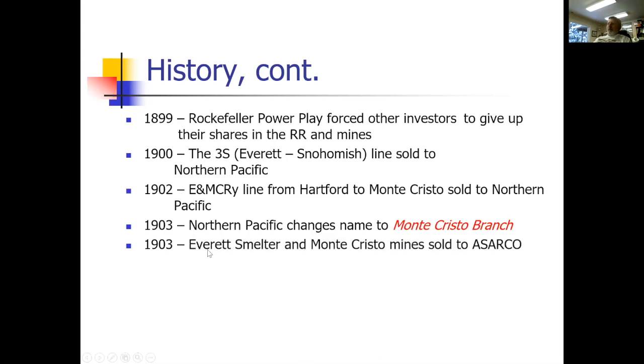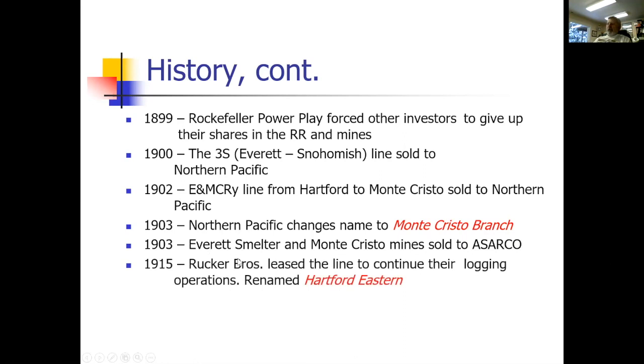Rockefeller then sold the smelter in Everett to Osarco. Guess who got stuck with the EPA cleanup years later? Osarco did — and they never even ran the smelter. They bought it, dismantled it, walked away, took all the material down to Tacoma, and held on to that liability until they had to pay for the cleanup, which started maybe five or ten years ago.